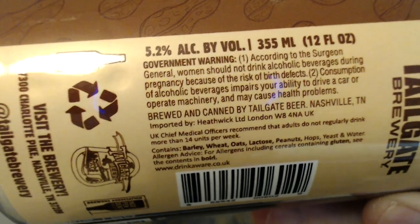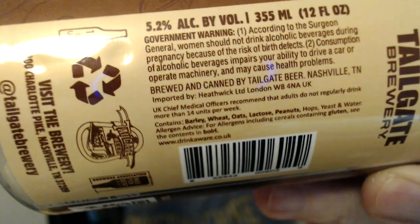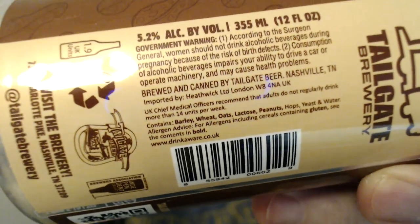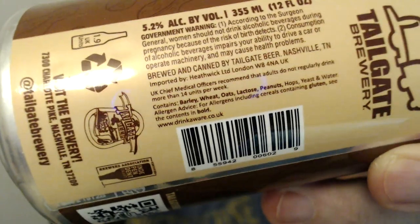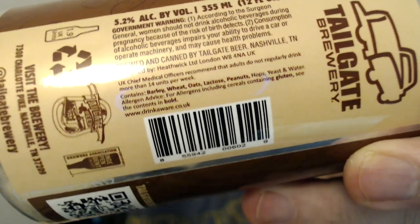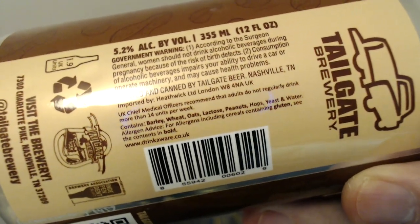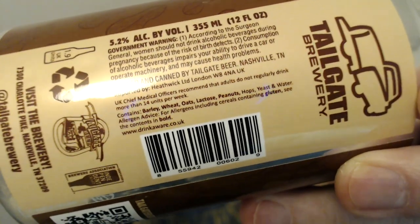Now that the thing is empty — it says Surgeon General warning and so on. It's imported by Hethwick International, West 8. That might be why it's slightly different. Ingredients: barley, wheat, oats, lactose, and peanuts, as well as the normal hops, yeast, and water. Thank god it's got water in it. So we have got lots of additions and it sounds like it's actually got real peanuts in there, which definitely comes across on the aroma.